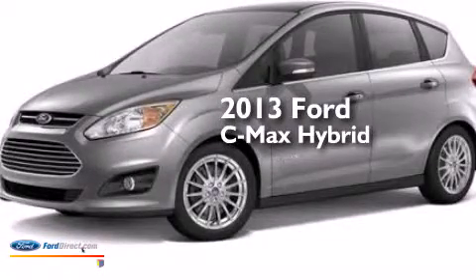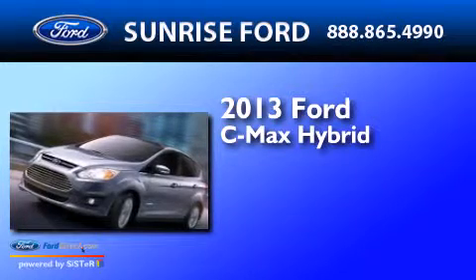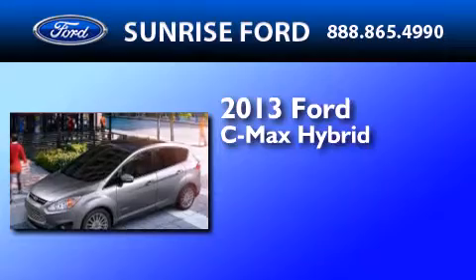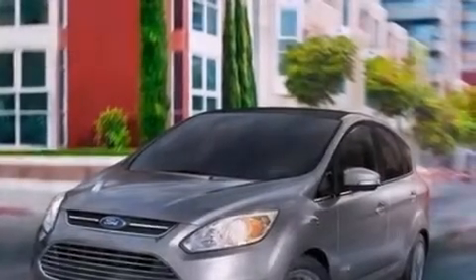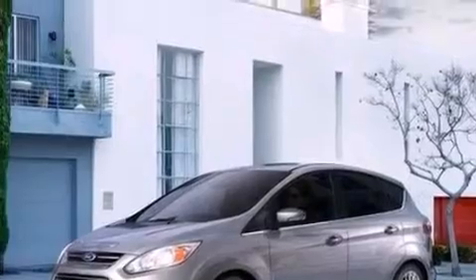This is a brand new 2013 Ford C-MAX Hybrid. Its top features include XM satellite radio, aluminum wheels, and traction control and stability control systems.